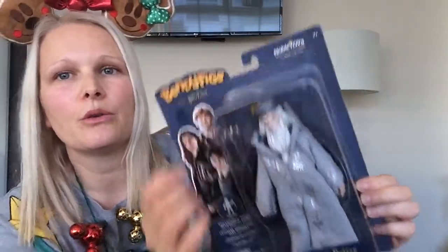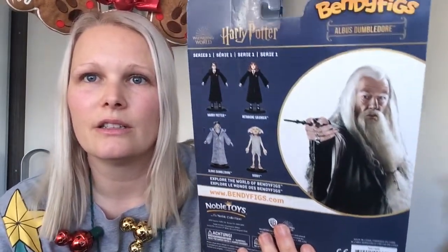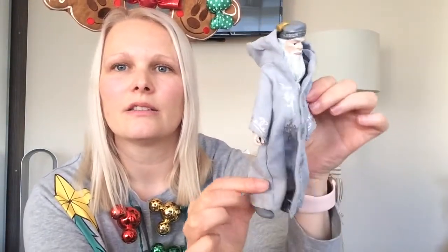Next I got this Harry Potter Albus Dumbledore — this is the new bendy figs from the Noble Collection. I love this figure, I just think he looks really good. I haven't opened it yet so we'll do that now. He comes with this little stand, and he has this material robe — he's not just all rubberized.